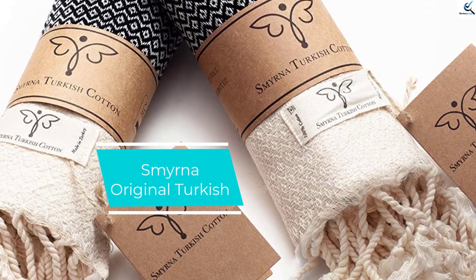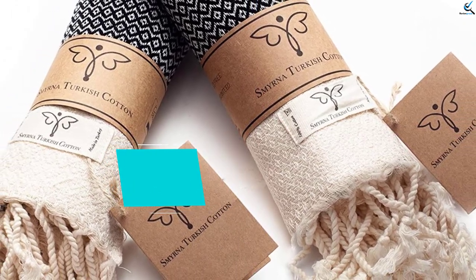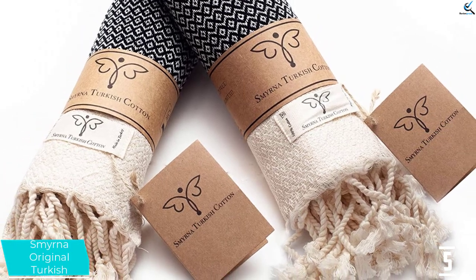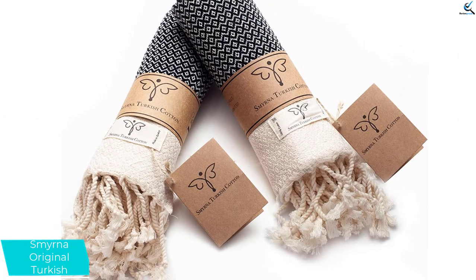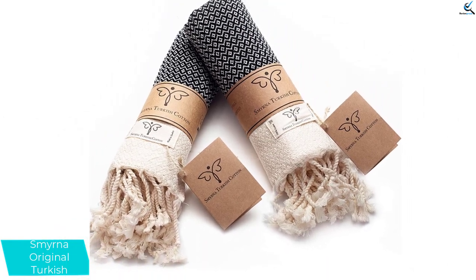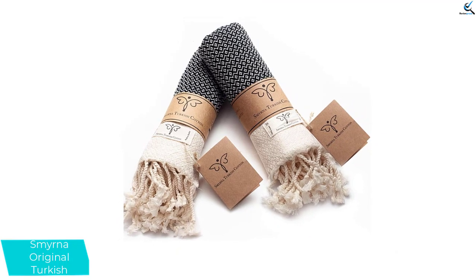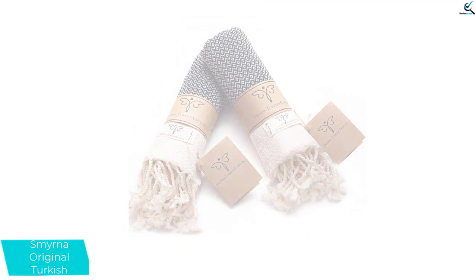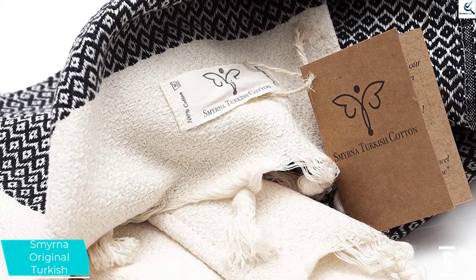Starting at number 5, we have the Smyrna Original Turkish. Sometimes it can be disappointing to find out that the coolest looking product falls short in performance, but they were happy to discover that this was not the case with the Smyrna Original Turkish set. The Smyrna hand towel is absorbent, quick drying, and soft.